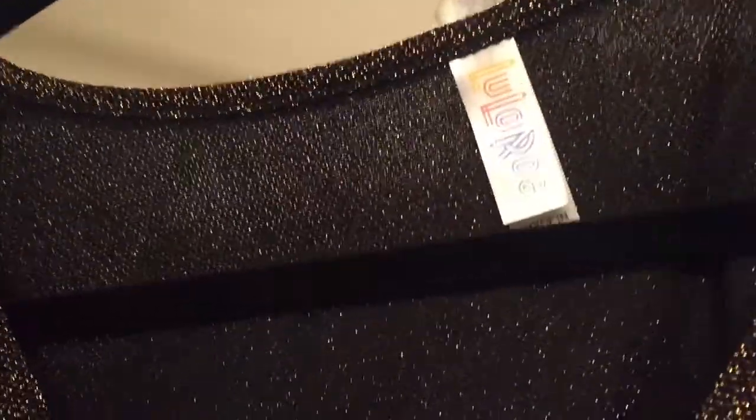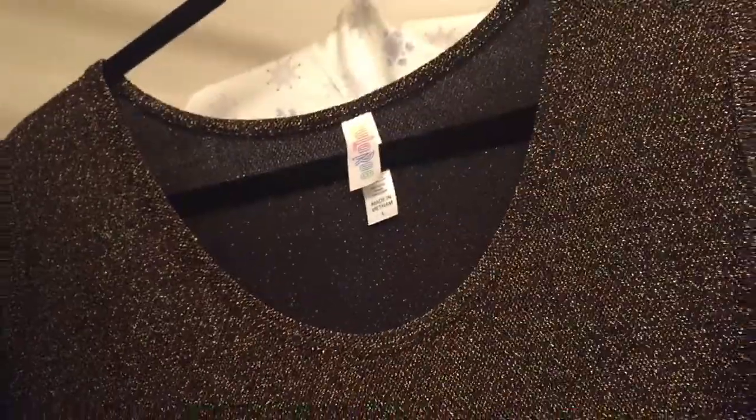And then this is a LulaRoe blouse-type thing. I don't know exactly what to call it, but it's basically a short-sleeve shirt and it's all sparkly. There's like a black base to it. I think it's really pretty and it's really long too. This is also a large.